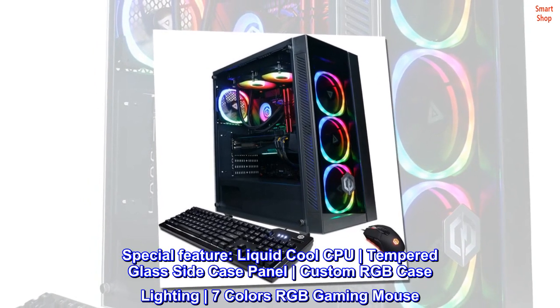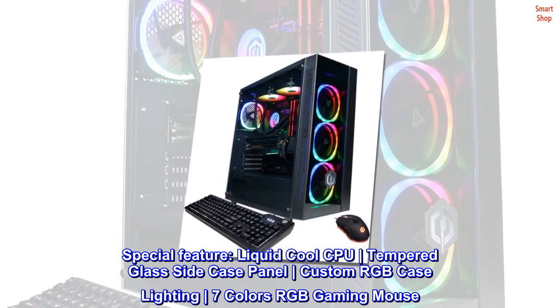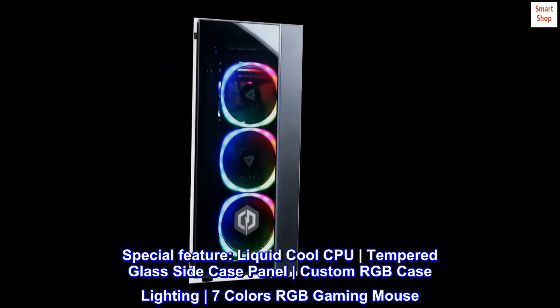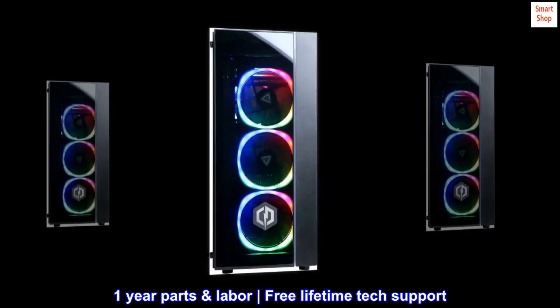Special Features: Liquid Cool CPU, Tempered Glass Side Case Panel, Custom RGB Case Lighting, 7 Colors RGB Gaming Mouse. 1-Year Parts and Labor warranty, Free Lifetime Tech Support.